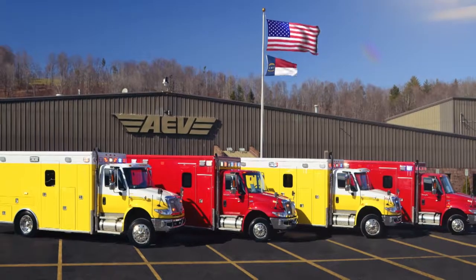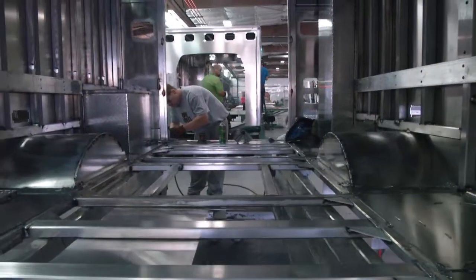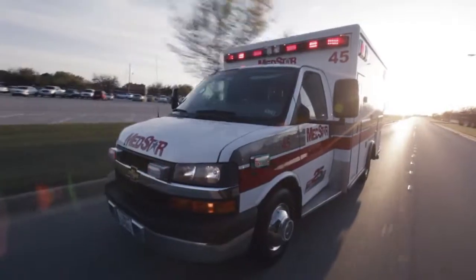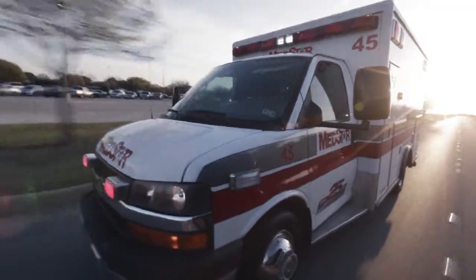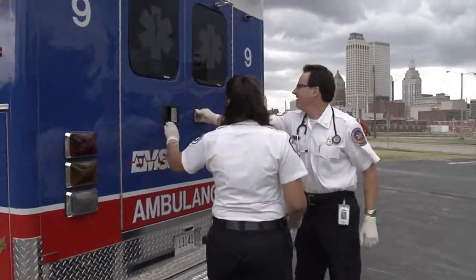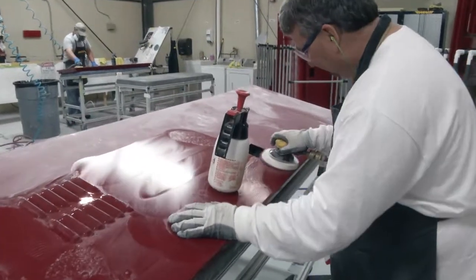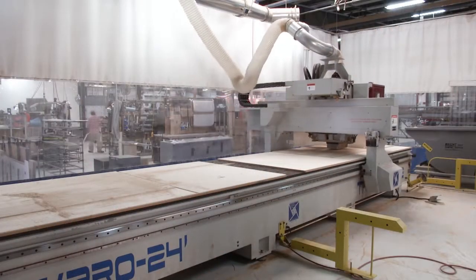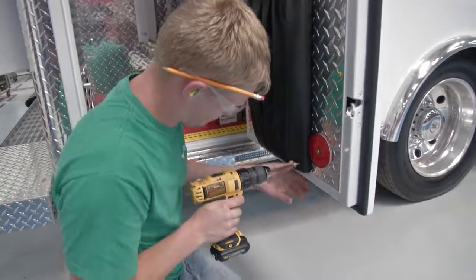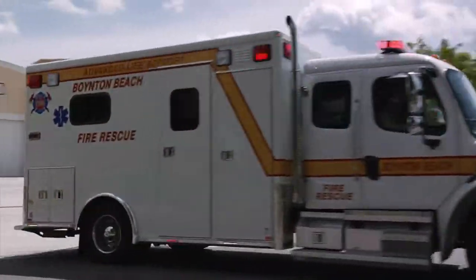AEV ambulances do not merely meet existing safety regulations and standards — we exceed them. We've earned our reputation for outstanding value and industry-leading crashworthiness. Although the assembly process is complex, our unwavering focus is simple: design and build an ambulance with unmatched structural integrity and occupant protection.